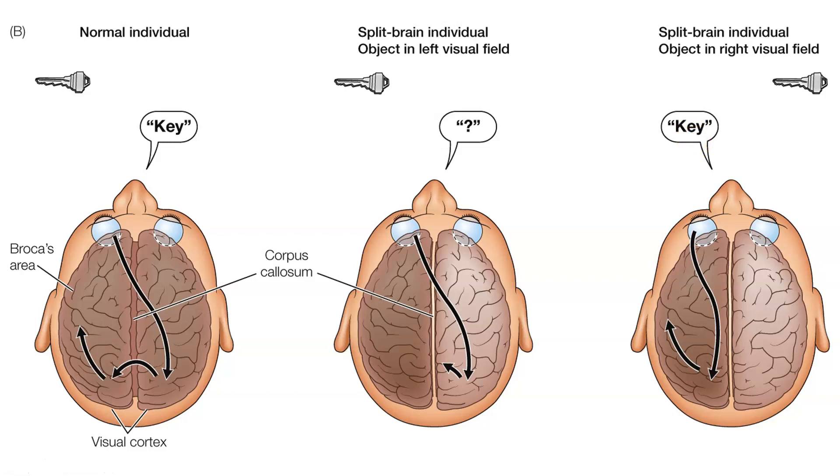This series of studies that Gazzaniga conducted over decades illustrated over and over again that for most people, the language centers of the brain are indeed in the left hemisphere. When the right hemisphere was trying to process information — identifying an object seen or touched — it was unable to do so using language, but might be able to identify it in some other fashion, like drawing it out.